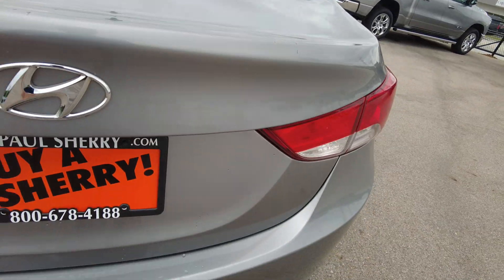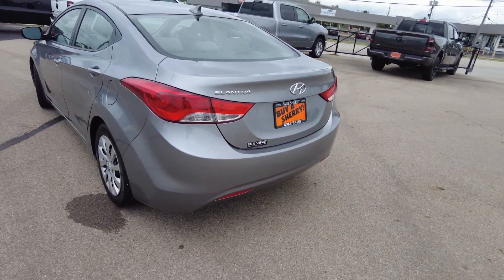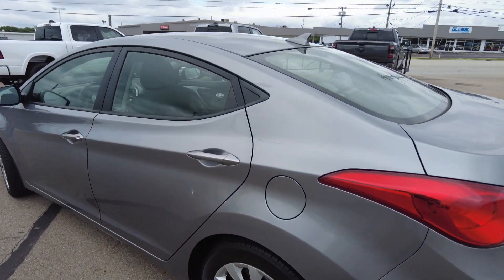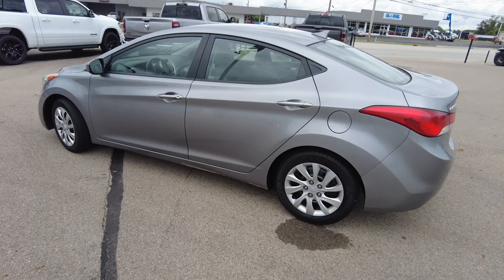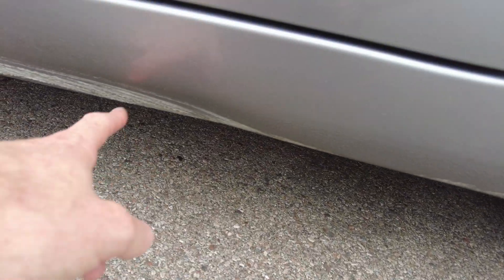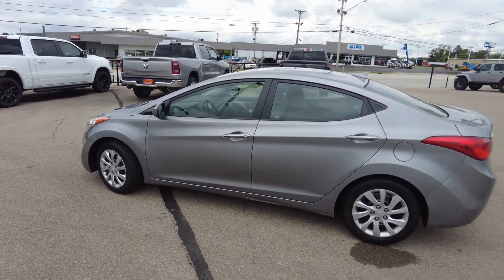Nice big trunk in these. Again, looks really clean. Fuel fill here on the driver's side — I know a lot of you appreciate that. There is a little scuff down low here, kind of in the rocker. I guess that's what that panel's there for, to protect the rest of the car.